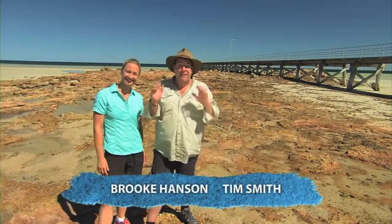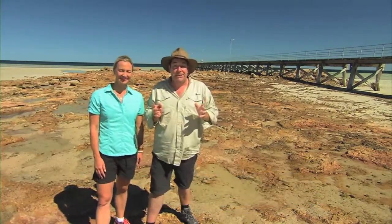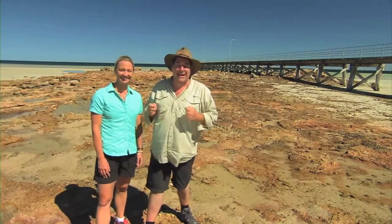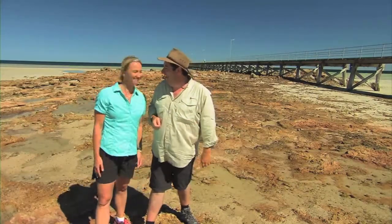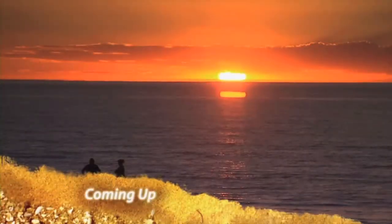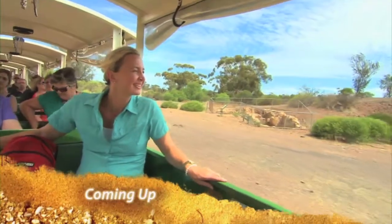Welcome to this week's episode of Discover Down Under. With over 700 kilometres of coastline to explore, the Yorke Peninsula in South Australia is known as a haven for caravaners and campers. That's why we're here, Tim. There's more than just the amazing beaches — this place is also known as the Copper Coast, and I think I'll take a tour of the old mines.